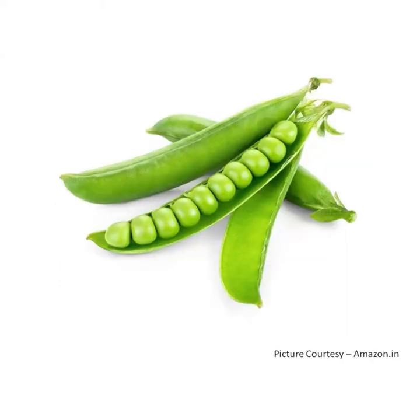P for peas. Peas are green in color. They are in pods, so it is called pea pods. We need to open it and remove the peas from it. It is cooked and then eaten.